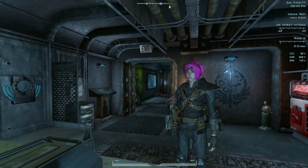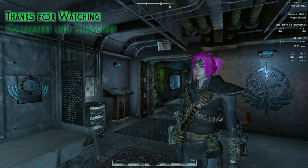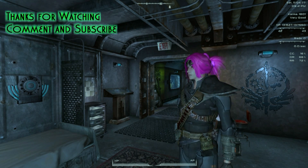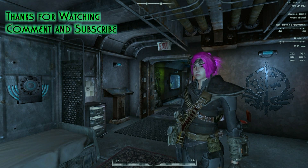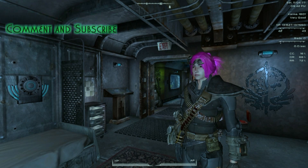I am Warren the Werewolf — thank you for watching this video on the Mini House Hideout mod. The link to this mod is going to be in the description below, just like the other ones. Now you guys stay furry and I will see you all in the next video. Bye bye!